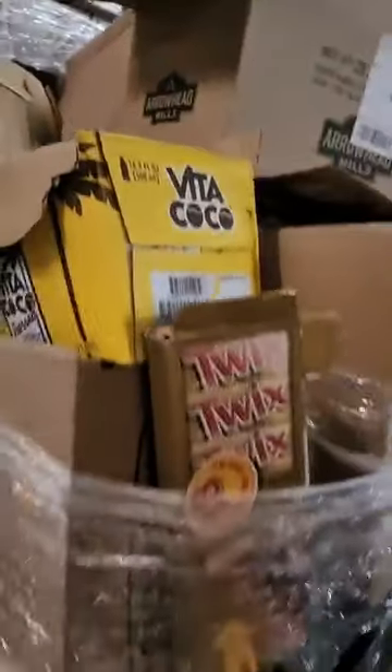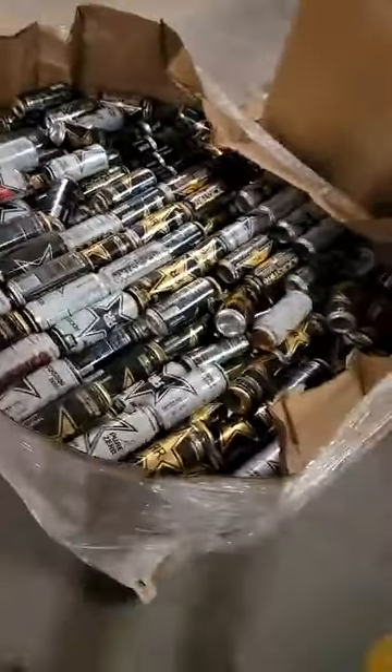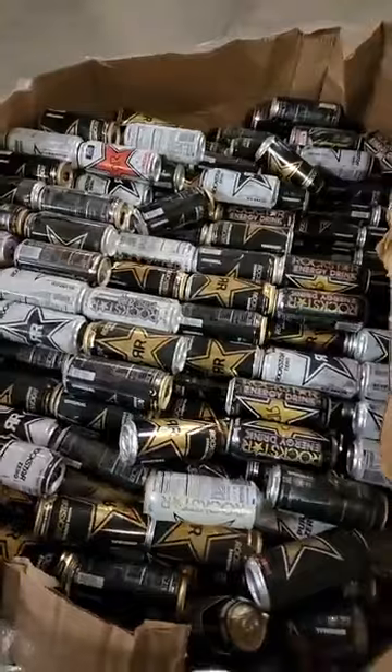We have one food pallet left. It's got some drinks and food in there — more like snack items. Then we have this Rockstar pallet. It's all Rockstar brand energy drinks — mostly original flavor but it does have a mixture of other flavors in there as well.